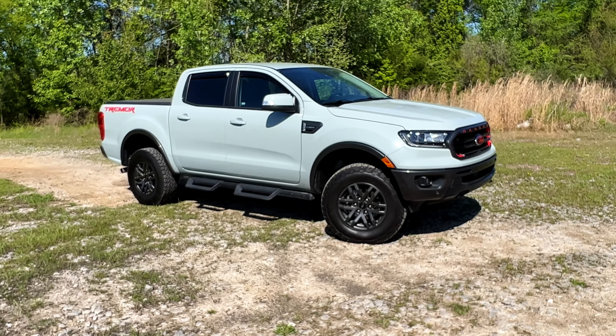Folks, that's about all I've got. Again, this vehicle is from our friends Auto Collection of Murfreesboro — their info is on the bottom of the screen. Be sure to hit them up if you have any interest in this vehicle or one like it. I'm Ben Barber, and we will see you in the next one.